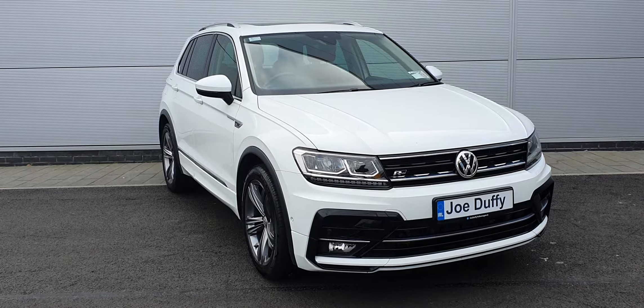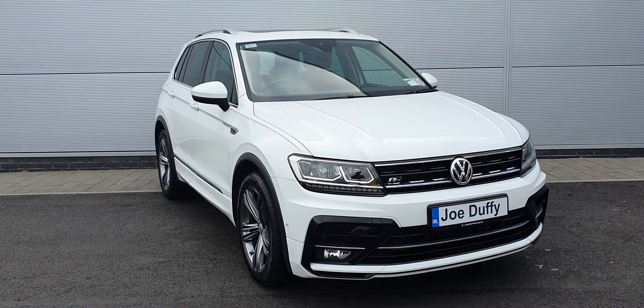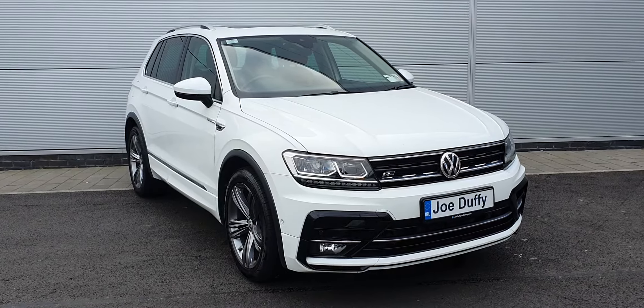Hi everyone, it's Carl here from Joe Duffy Volkswagen North Dublin. Here we have a 2018 Volkswagen Tiguan R-Line. It's a 181 registration with a two-litre TDI engine and a seven-speed automatic DSG transmission.